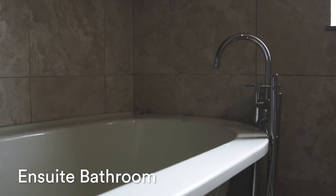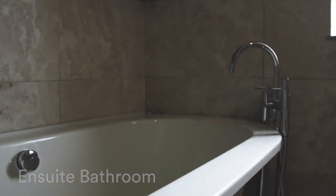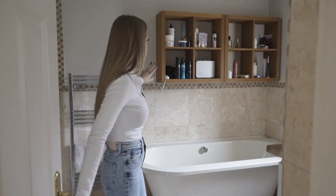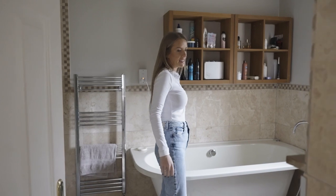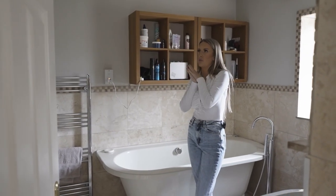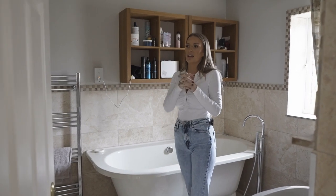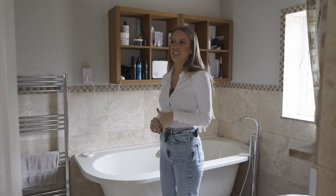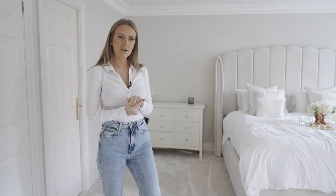I'll show you the en suite. We have got our standalone bath. We have got toilet and basin. This is going to go because this is hideous. And then we've got our large walk-in shower with rainfall-style shower. We love it — it's good enough for us, but there just needs some work done in here. Are we done up here? I think we're done. Do you want to go and have a look at the garden? I'll show you the garden.